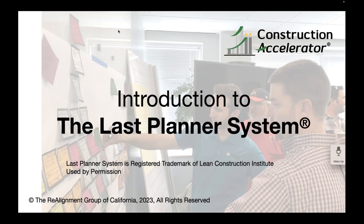By the way, Last Planner is a registered trademark of the Lean Construction Institute. It's used by permission — they don't charge anybody for using it. They just want to keep the system pure so that when you use the words 'Last Planner' or 'Last Planner System,' it means pretty much the same thing to everyone.